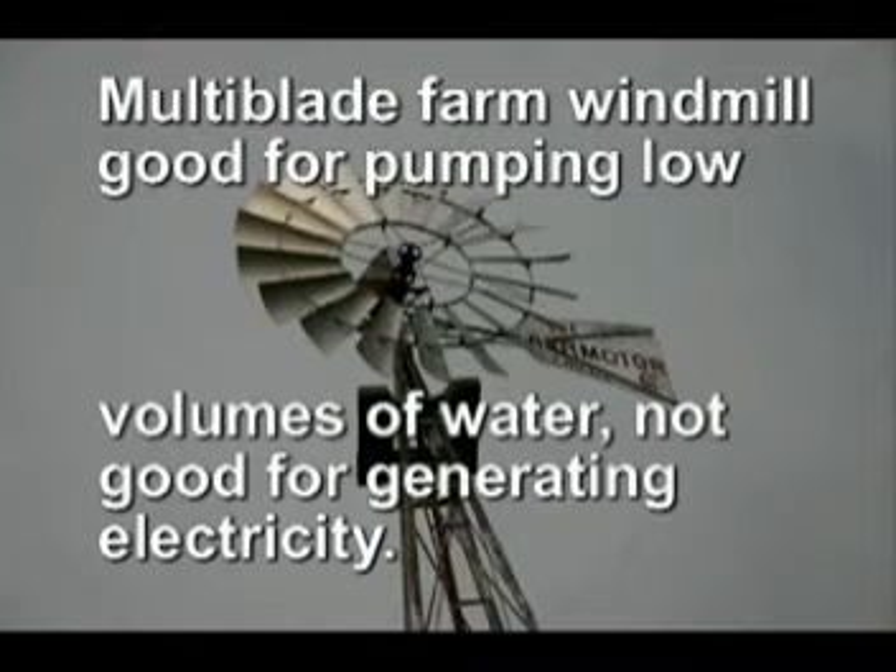A modern wind turbine with only two or three slender blades can generate 100 times more power than the old drag-type windmill. This is because the blades of a modern turbine generate lift like the wing of an airplane.